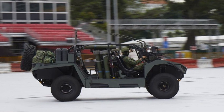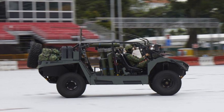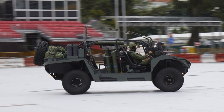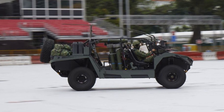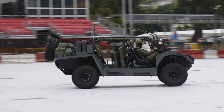The Spider Mk2, with its blend of speed, adaptability, and firepower, stands as a testament to Singapore's commitment to innovation in defense technology. Its role in modern warfare will likely expand, ensuring it remains a critical asset for decades to come.